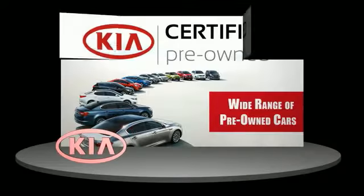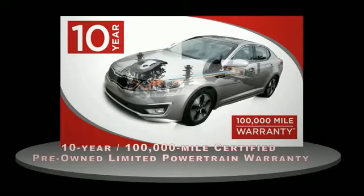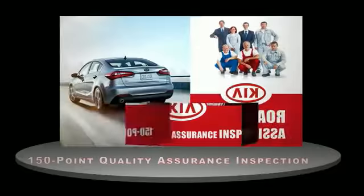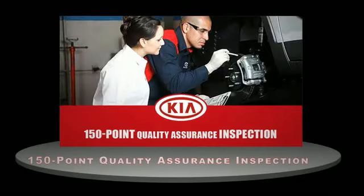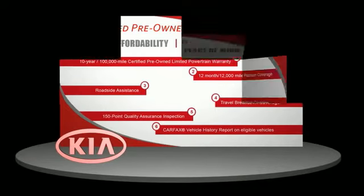A certified pre-owned Kia is confidence and reliability for the road, with a 10-year, 100,000-mile warranty, roadside assistance, and a 150-point quality assurance inspection. You can have total peace of mind. Ask your dealer for details about the Kia certified pre-owned program.